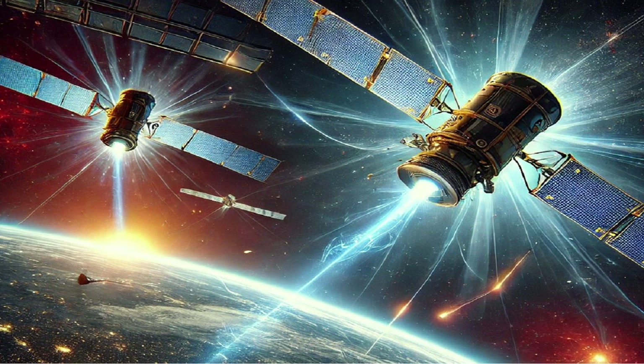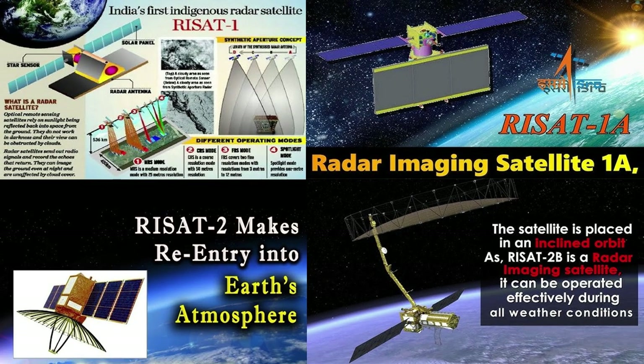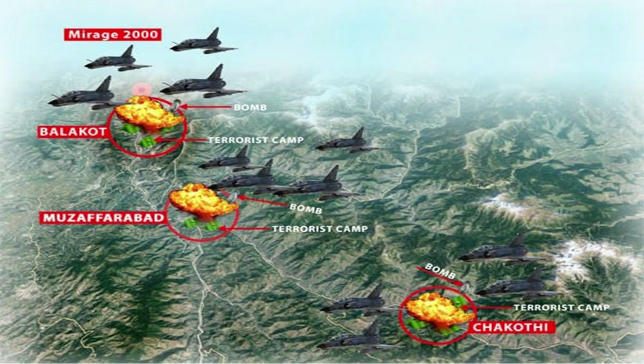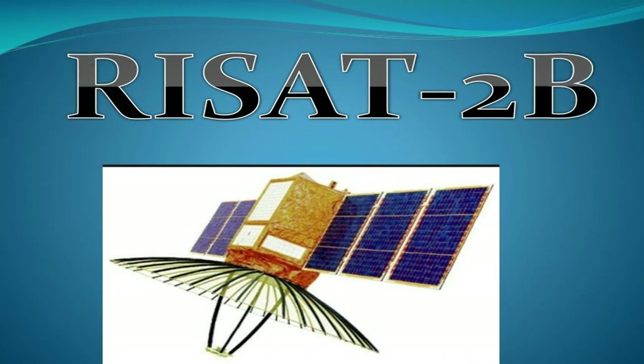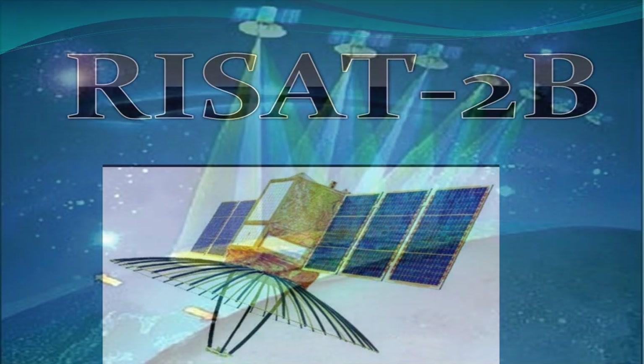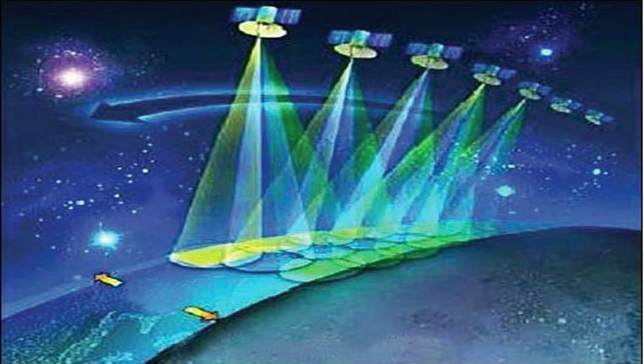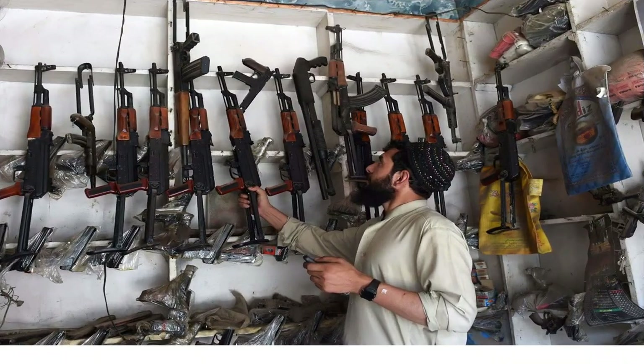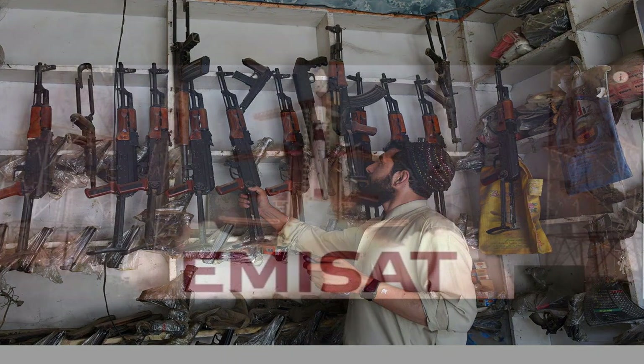Moving on, let's examine the RISAT series. These satellites are game-changers, capable of operating under any condition — night, cloud cover or adverse weather — ensuring uninterrupted surveillance. During the Balakot mission of 2019, when optical satellites struggled to provide clear visuals due to cloud cover, RISAT-2B stepped in, offering detailed radar imaging to confirm the destruction of targets. Its powerful X-band radar can detect objects as small as 0.5 meters, ensuring that even concealed weapons in Pakistan cannot escape its scrutiny.